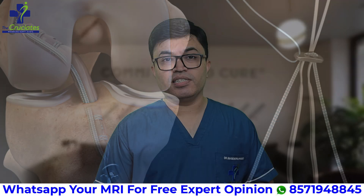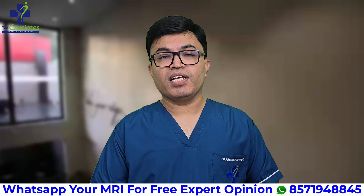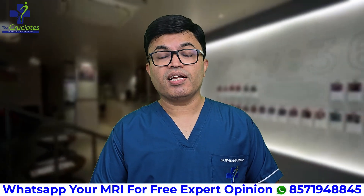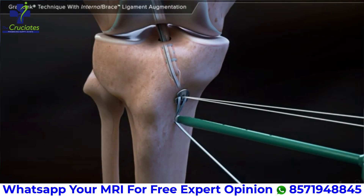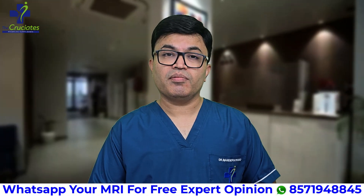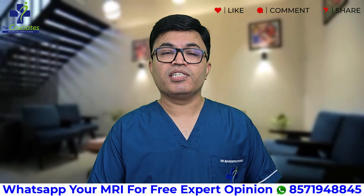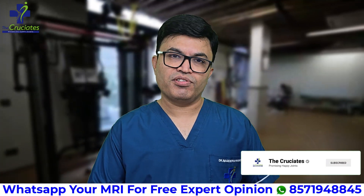Second: fiber tape interim brace surgery. It is truly revolutionary. Think of it as a safety belt for your healing ligament. It protects the graft during early movement and allows for accelerated rehabilitation, significantly reducing the risk of failure. When fiber tape interim bracing is combined with all-inside ACL reconstruction, you will get the best out of it. Main benefits: it has high tensile strength, early mobilization after surgery is possible, and it reduces the risk of stiffness following surgery. It has a low re-tear rate and acts as strong support during physiotherapy.